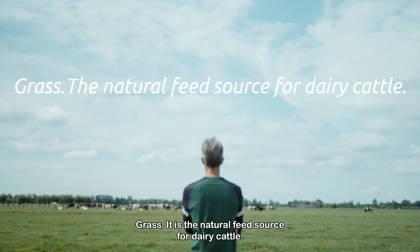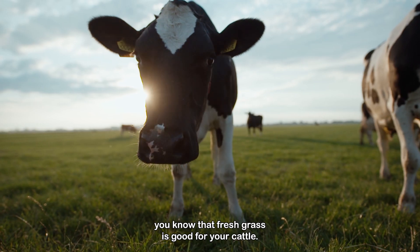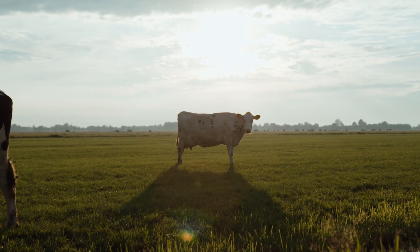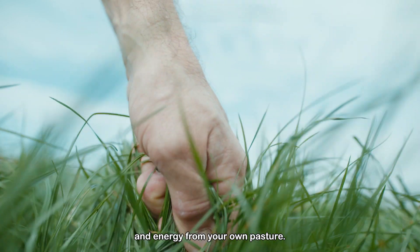Grass. It is the natural feed source for dairy cattle. As a farmer, you know that fresh grass is good for your cattle — from the energy-rich first cut to the protein-rich autumn grass.